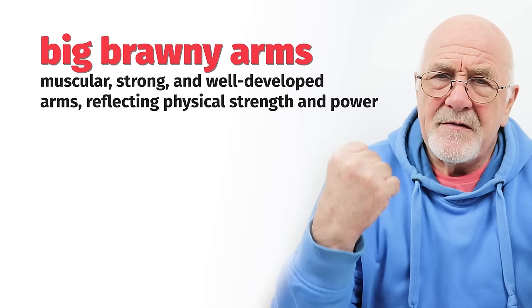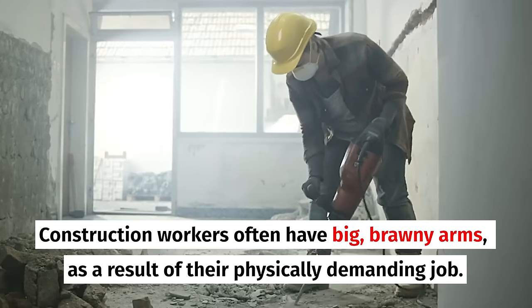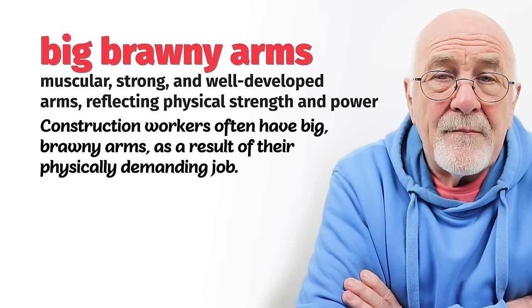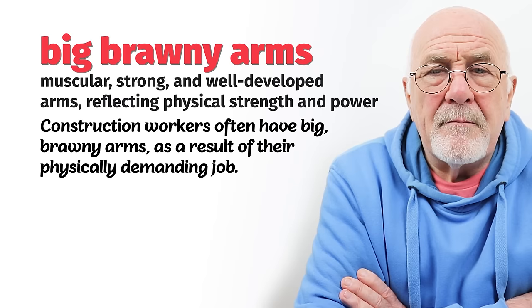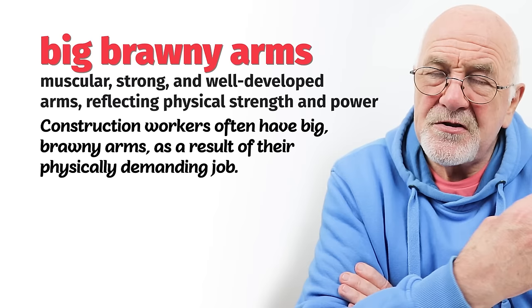Number 19: big brawny arms. Big brawny arms means really strong, big biceps. Brawn means plenty of strength. This describes somebody who perhaps is working physically every day using their arms and hands — maybe a builder in the construction industry, or a farm worker used to lifting heavy material. So they get big muscles, big brawny arms — a sign of strength. People who have good muscles like to wear short, tight t-shirts so you can see those muscles, or the guns as they like to call them.